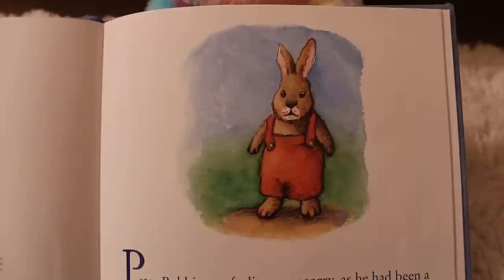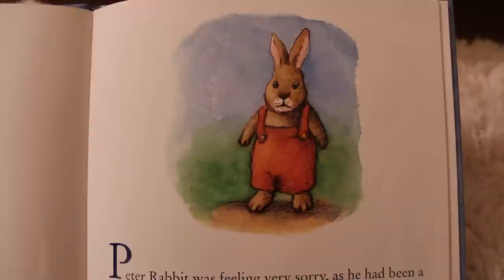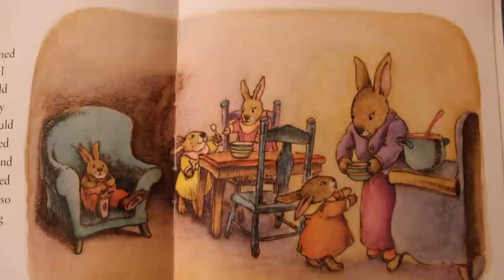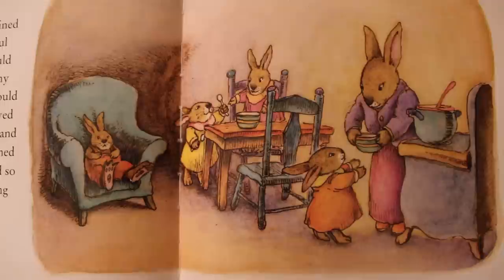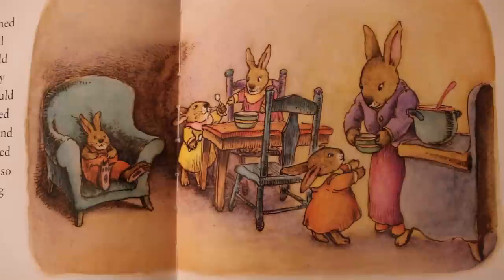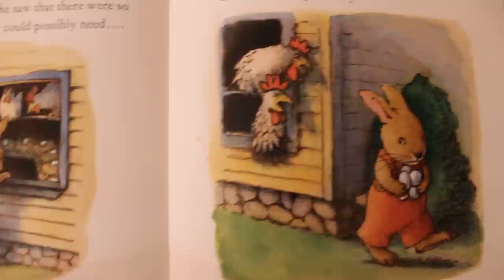Peter Rabbit was feeling very sorry, as he had been a very naughty little bunny yesterday. He had snuck into Mr. McGregor's garden, though his mother had clearly told him not to, and he lost his quite new blue jacket. Now Peter was determined to do something wonderful for his mother, so she would see what a good little bunny he really was. Then she would love him more than she loved his sisters, Flopsy, Mopsy, and Cottontail, who never seemed to do anything wrong. And so Peter Rabbit's exciting Easter adventure began.